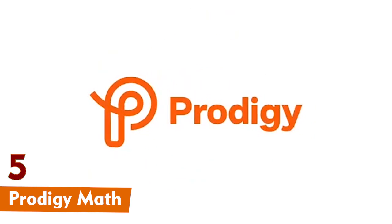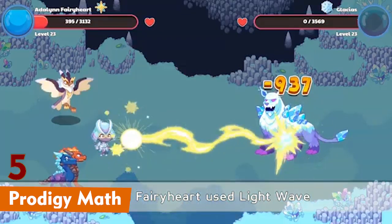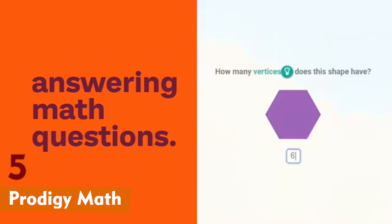First up is Prodigy Math Game. This app turns learning math into an adventure. Kids get to explore magical worlds, collect cool pets and battle monsters, all while solving math problems.